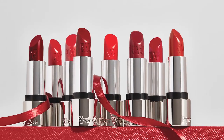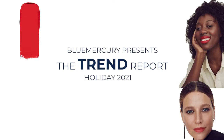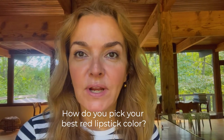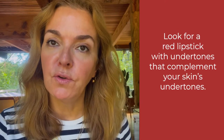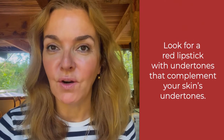I'm Kirsten Kierweiss, founder of Kierweiss, and I'm going to walk you through a new launch that we have of a collection of red lipsticks. So how do you pick your best red lipstick color? Really the best way of identifying that is to pick an undertone of the lipstick that goes hand in hand with the undertone of your skin color.